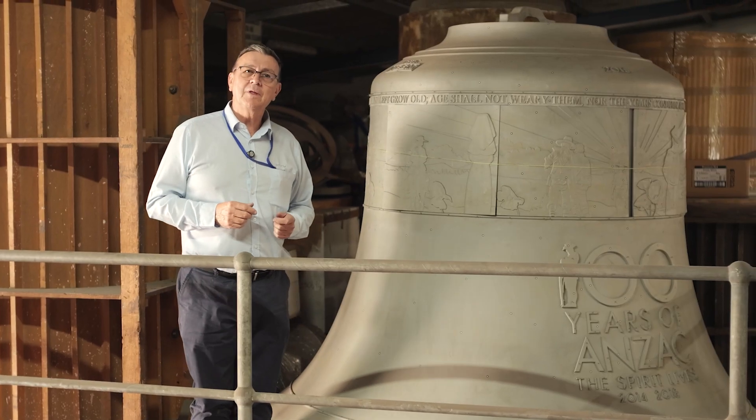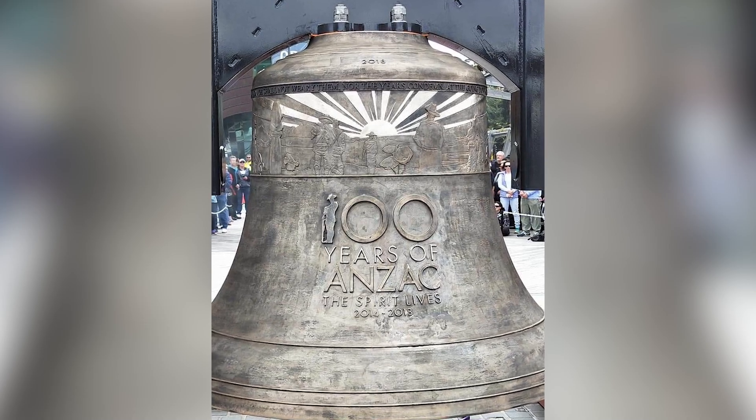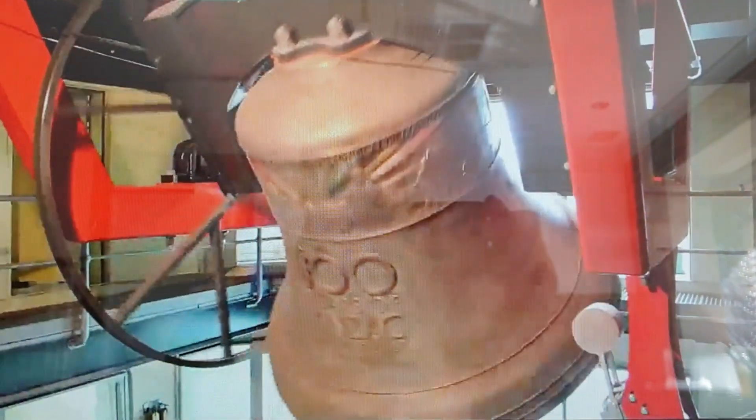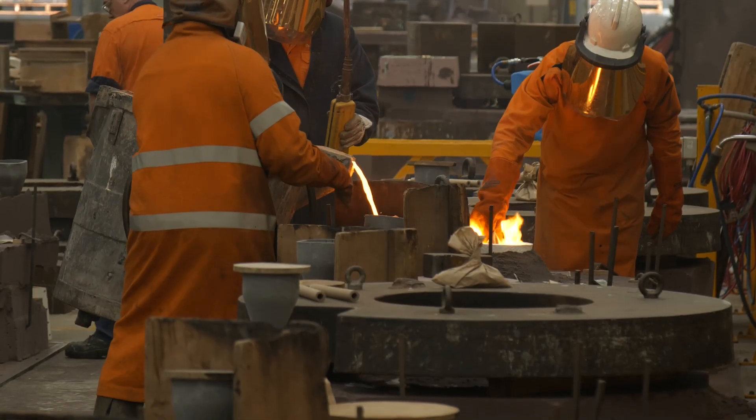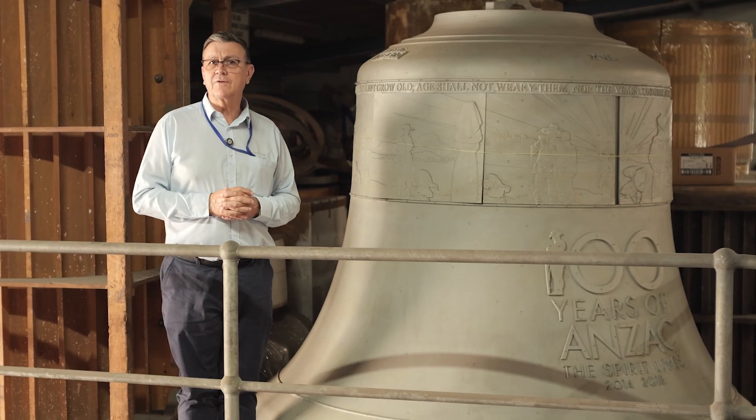Ten years ago, Veeam was contracted to manufacture the Anzac bell commemorating the ending of the First World War. Initially this was to be cast in England, but then the people organising it realised that it could be manufactured right here in Western Australia.